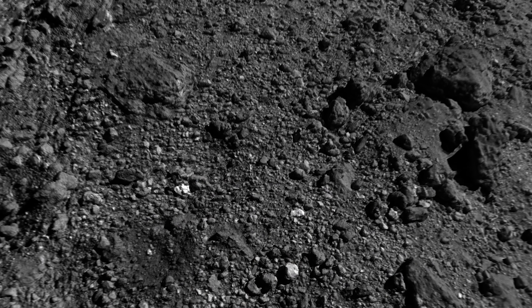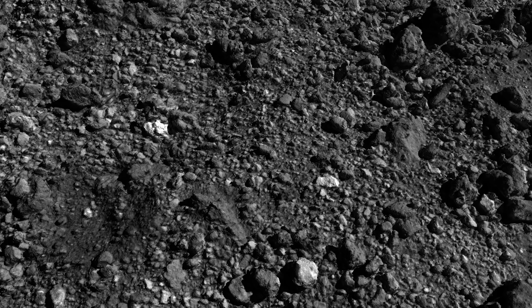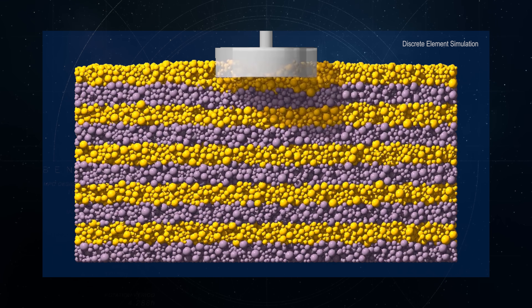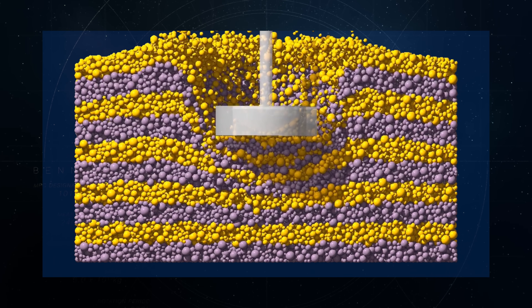On Bennu, scientists had expected cohesion to act like a bit of glue between the rocks, making its loose surface more solid. But the TAG event showed that Bennu's uppermost layers are nearly cohesionless, deforming under stress like a fluid.